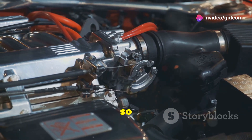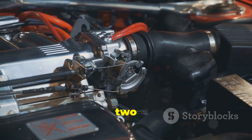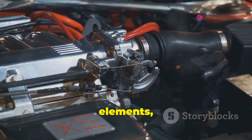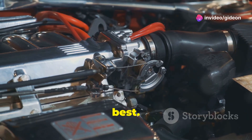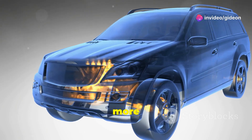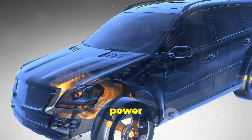Why is this compressed air so important? Let's dive into the mechanics behind it. Engines need two main things to make power: air and fuel. Without a proper balance of these elements, the engine can't perform at its best. By forcing more air into the engine, the turbocharger allows more fuel to be burned, which significantly boosts the engine's power output.